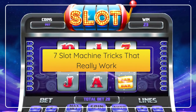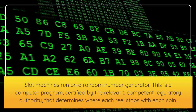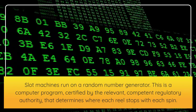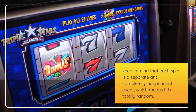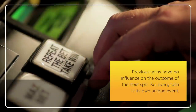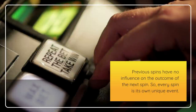7 slot machine tricks that really work. Slot machines run on a random number generator — a computer program certified by the relevant regulatory authority that determines where each reel stops with each spin. Keep in mind that each spin is a separate and completely independent event, which means it is totally random. Previous spins have no influence on the outcome of the next spin, so every spin is its own unique event.